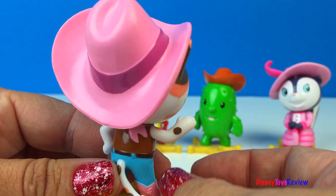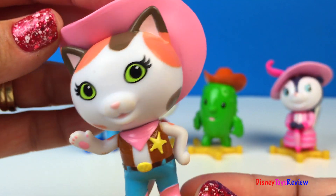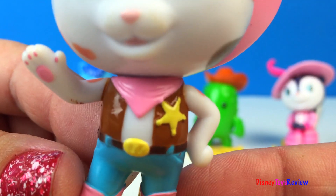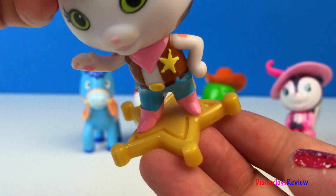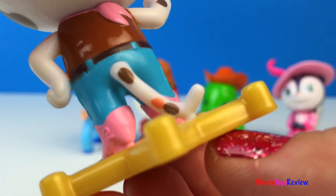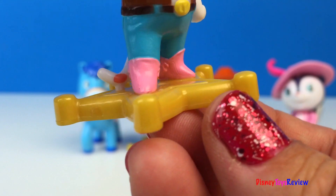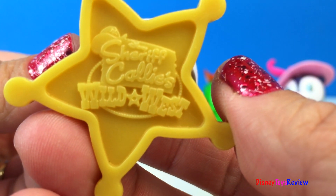She's the bravest and most thoughtful leader that ever roamed the Wild West. I love the sweet Calico Cat. She's wearing a cute pink cowboy hat. She also has a pink bandana and a sheriff badge. She's also standing on a sheriff badge. Look at her cute tail. Let's not forget about those wonderful cowboy boots. It says Sheriff Callie's Wild West.